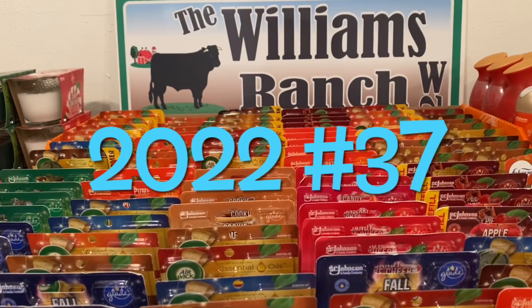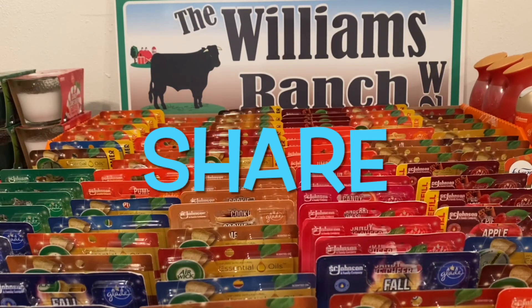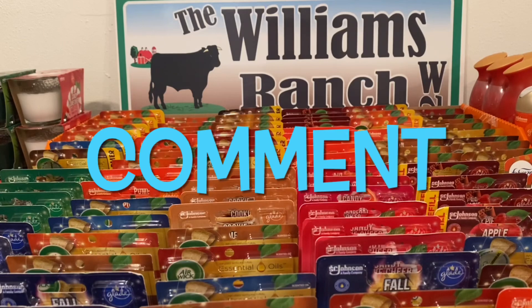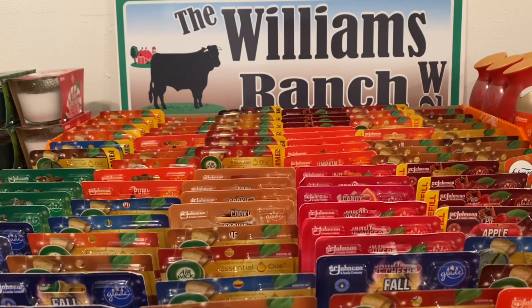Hi Ranch Fam, this is Jima. Welcome back, or welcome if you're new. What I'm bringing you guys today is part two of two videos of Dollar General's updated digital and paper coupon glitch list for this week.